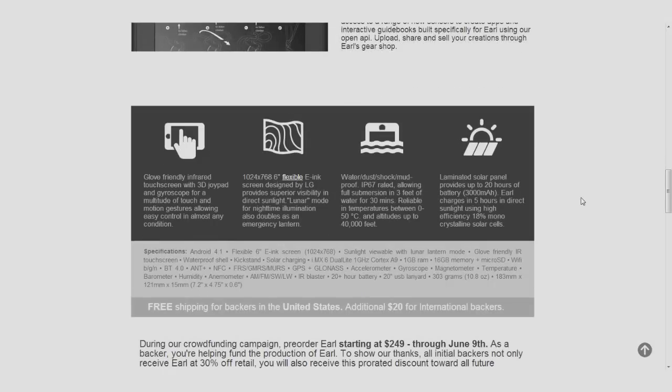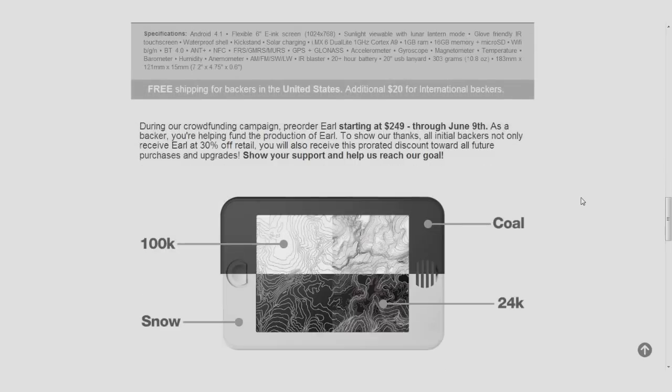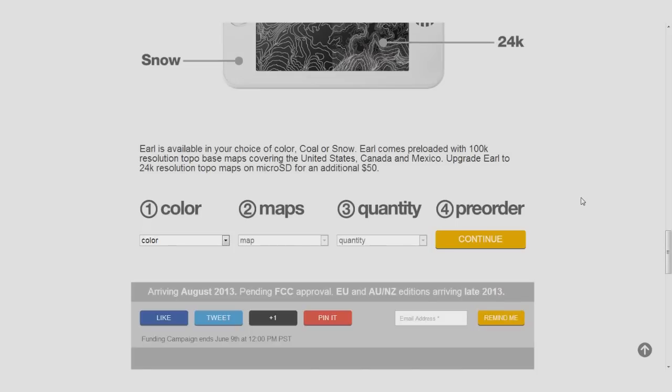It seemed to really be geared towards people who wanted to get out and away from everything. This is being crowdfunded, so it's not completed yet, and only time will tell just how it turns out — but that's what it looks like at the present.